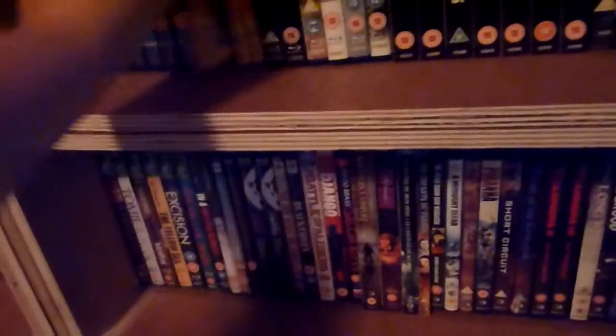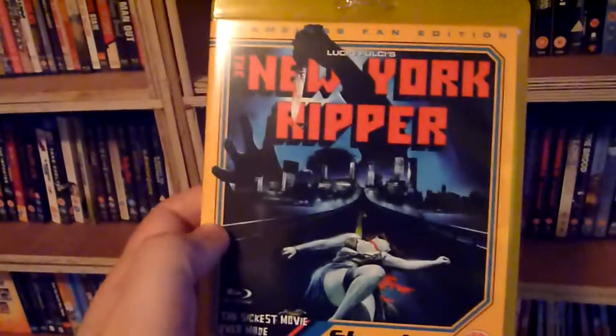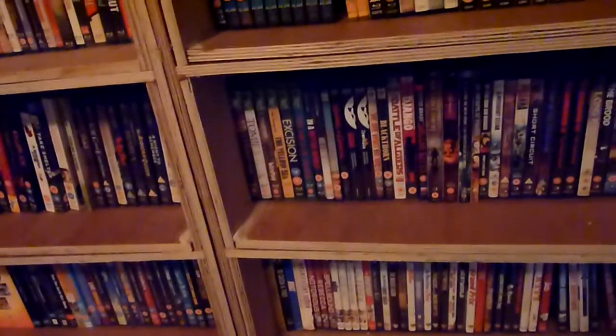That's the DVDs — there are also three Blu-rays. The first one is again New York Ripper — the Blu-ray release of this is basically the same as the second DVD release. I think most of these have got a booklet of some sort — this one has anyway.